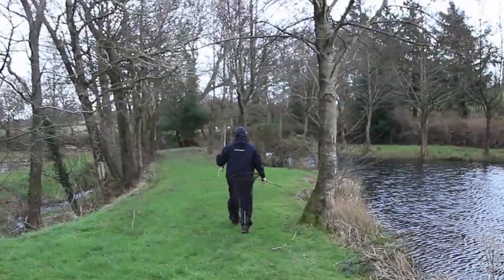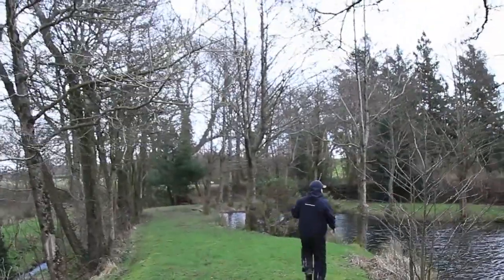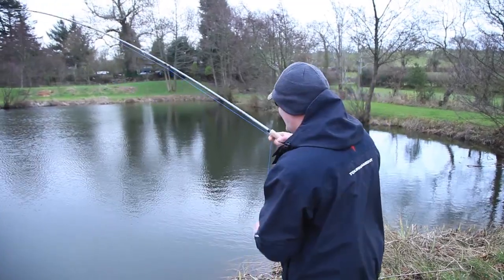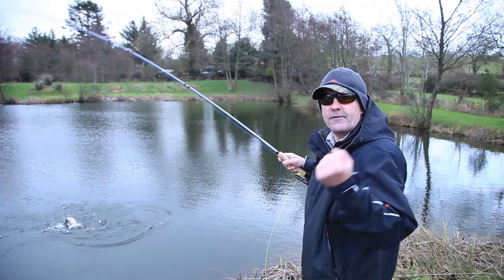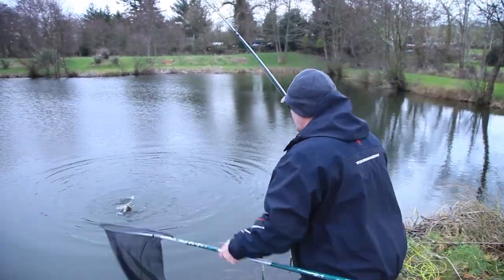Just catching a fish would be nice to prove that it's not always about the expensive gear, but with the weather against us and the temperature and all the other excess... oh, wait. Tell you what — there's no better feeling than actually getting a fish on the end of your line. Look at that!